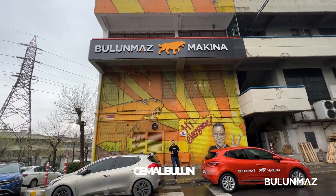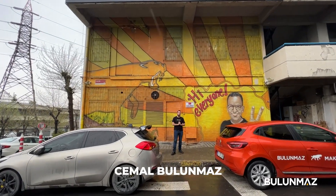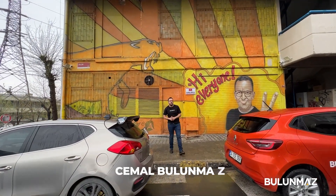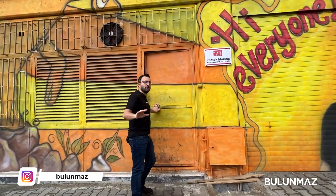Hi everyone, welcome to Bulunmaz machine factory. We have great news for you today because we purchased our new CNC milling machine which will boost our production a lot, and I want to introduce you to that new machine which just arrived at our factory today.